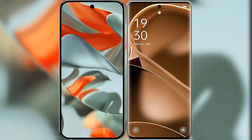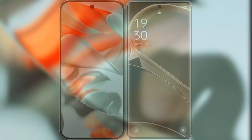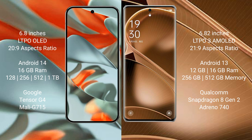I will compare the new Google Pixel 9 Pro XL with Oppo Find X6 Pro. Google Pixel 9 Pro XL features a 6.8-inch LTPO OLED display. Oppo Find X6 Pro features a 6.82-inch LTPO 3 AMOLED display.